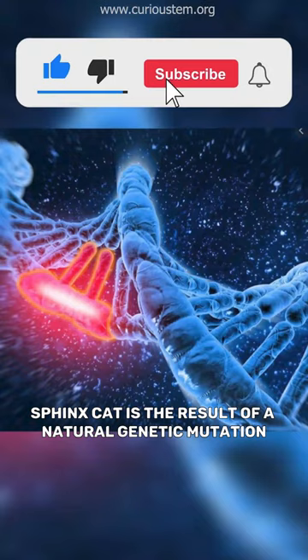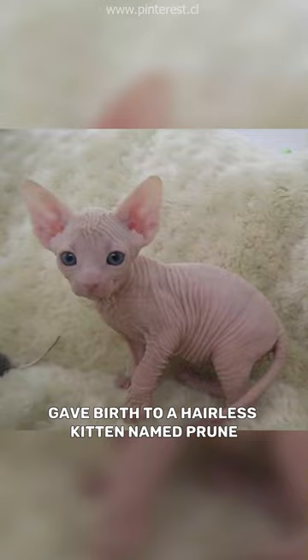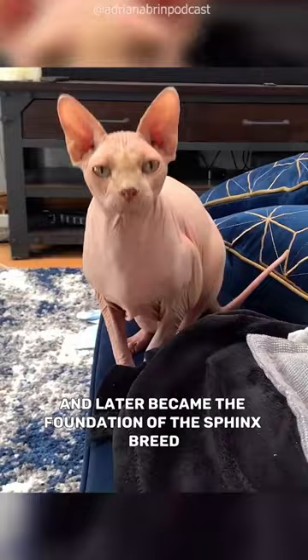The Sphynx Cat is the result of a natural genetic mutation. In the mid-1960s, a domestic cat in Toronto gave birth to a hairless kitten named Prune. This genetic mutation was found to be caused by a recessive gene and later became the foundation of the Sphynx breed.